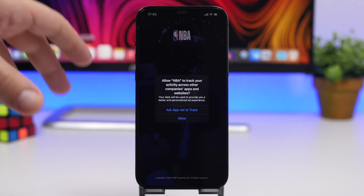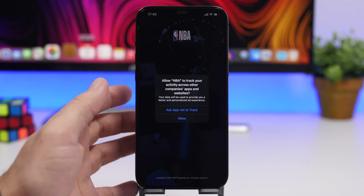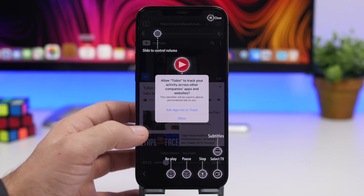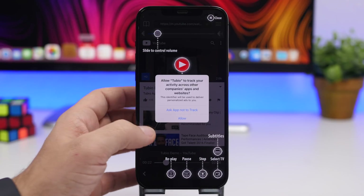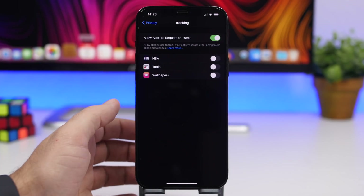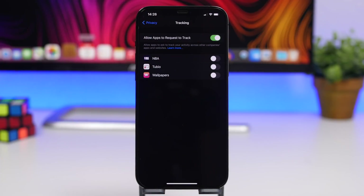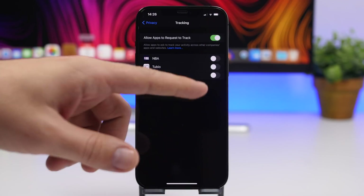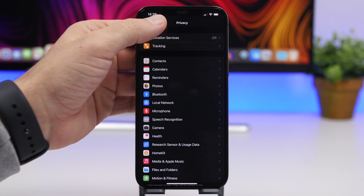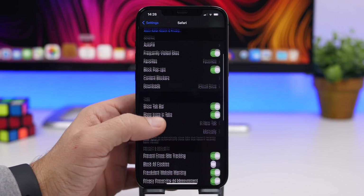With iOS 14.5, Apple is officially bringing the new anti-tracking feature to iOS. Apps will now be forced to ask you whether they can track you or not. In Settings under Privacy, there is a Tracking section with 'Allow Apps to Request to Track' and a list of all apps that have requested to track you, with buttons to enable or disable that for each app.